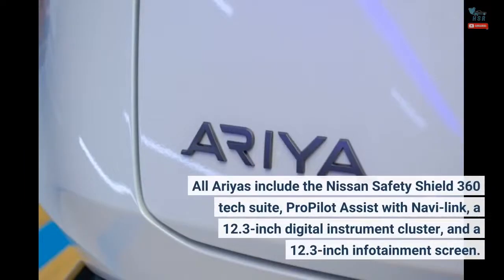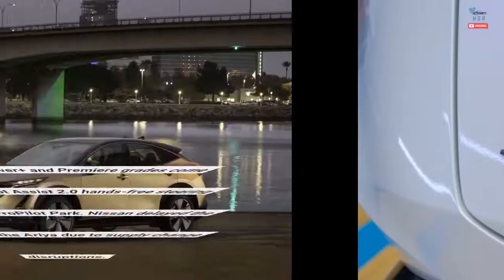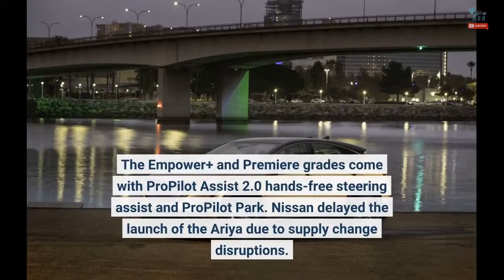All Ariyas include the Nissan Safety Shield 360 tech suite, ProPilot Assist with Navi-Link, a 12.3-inch digital instrument cluster, and a 12.3-inch infotainment screen. The Empower Plus and Premier grades come with ProPilot Assist 2.0 hands-free steering assist and ProPilot Park.